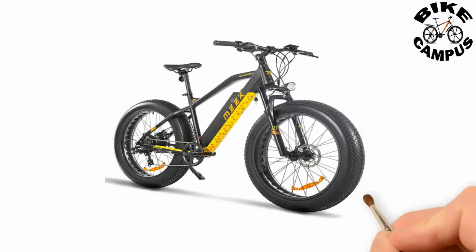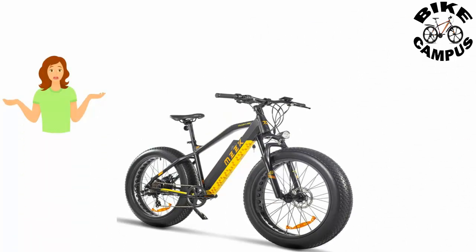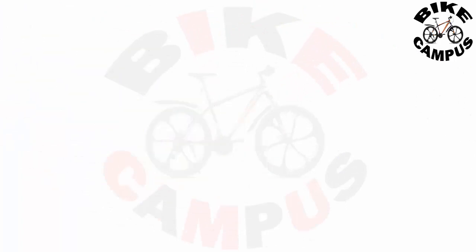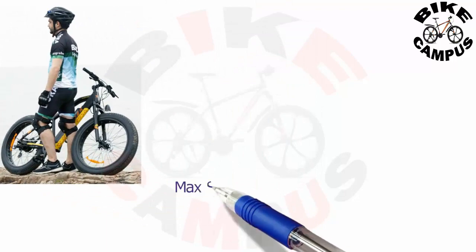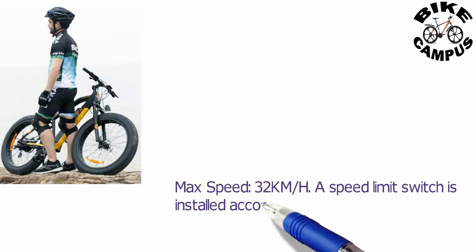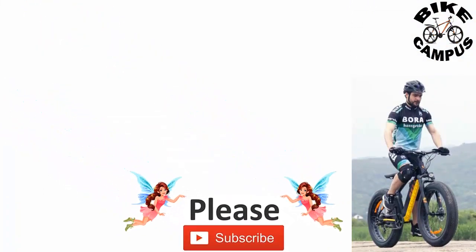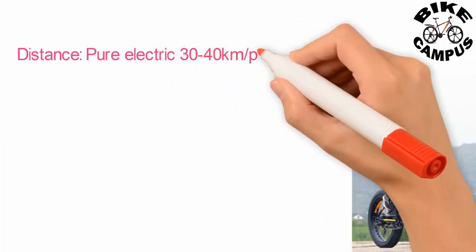MZZK 750W electric fat tire bike. Maximum speed: 32 kilometers per hour. A speed limit switch is installed according to US regulations. Distance on pure electric: 30 to 40 kilometers. Pedal assist maximum: 120 kilometers.